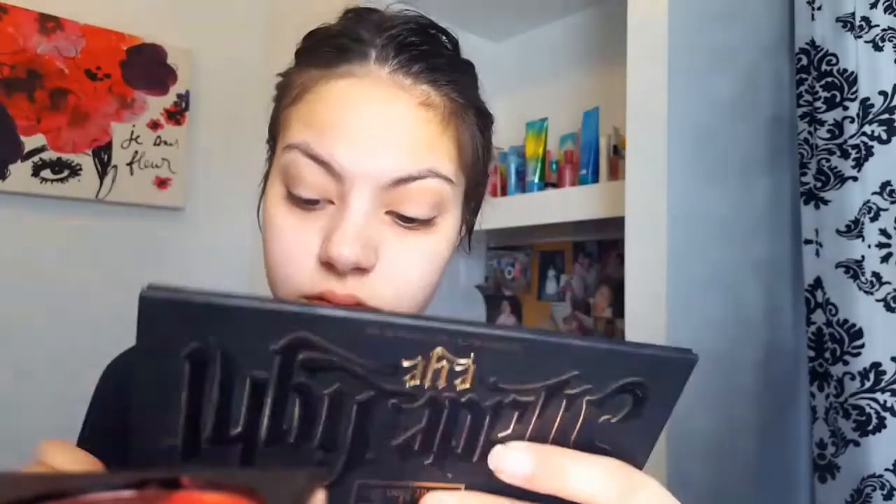Again, I'm going in with that transition shade — I bring it up a little bit too high for my liking, and then I'm just using that to kind of erase it.